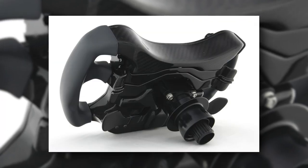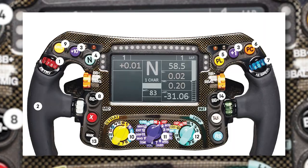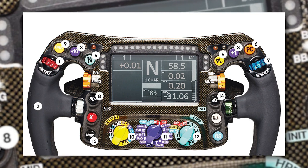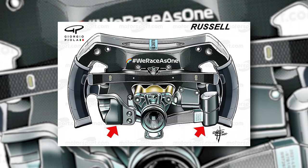This includes shifting the brake bias forwards or backwards, and engine, tyre, grip, or weather settings, as well as the display telling them parameters like lap time, displaying flags, and revs. The clutch is operated by paddles on the back of the steering wheel, which the driver pulls in to find the bite point before dumping it at the start.